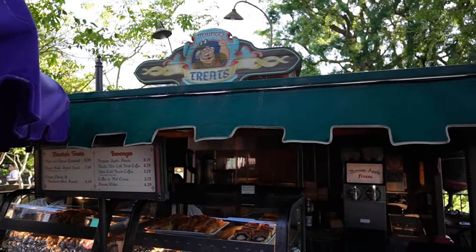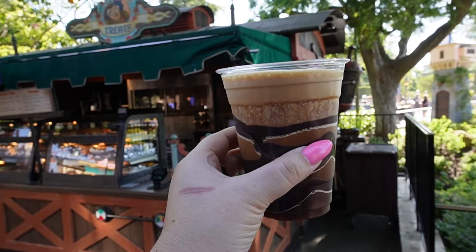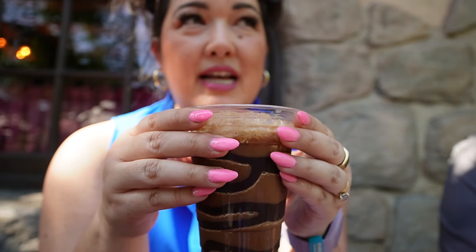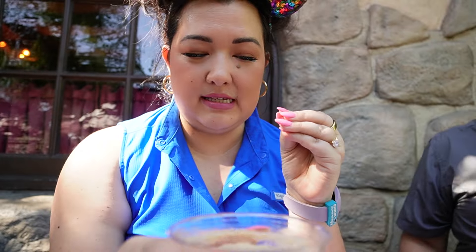Next is a stop at Marisa's Treats, known for their garlic cheesy pretzel bread, for the Mocha Nitro Cold Brew — a nitro cold brew with a mocha drizzle. I don't love nitro coffees because I like very, very cold coffees. I order all of my coffees with extra ice.